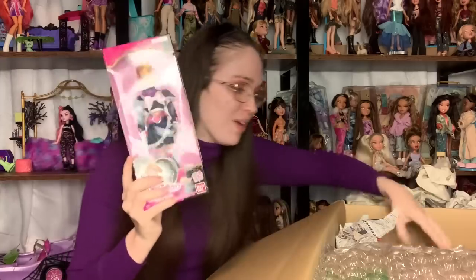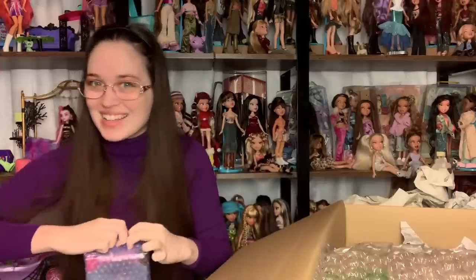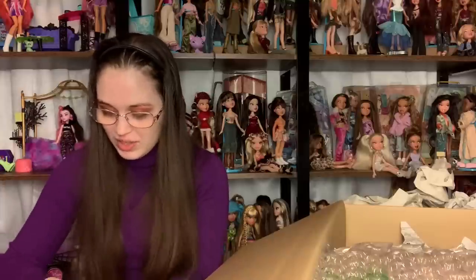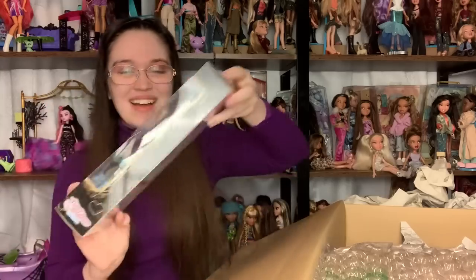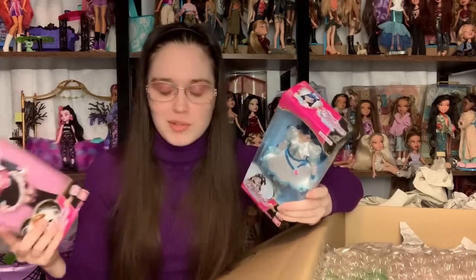They actually did already have Precure Style dolls — an older version. I do already have the original ones, but my Cure Black is in terrible condition. Here is the new Precure Style doll for 2023. These just came out like two weeks ago. Oh, she looks amazing — there's going to be a review just about these. And this is Cure White. I pre-ordered these a while ago and finally they shipped.